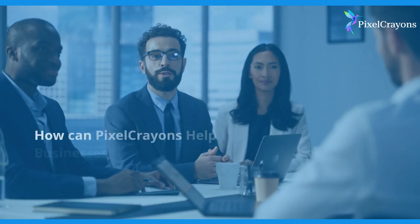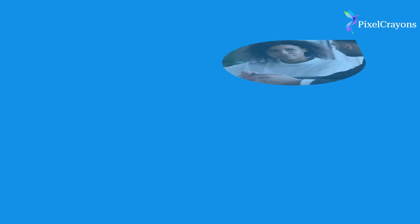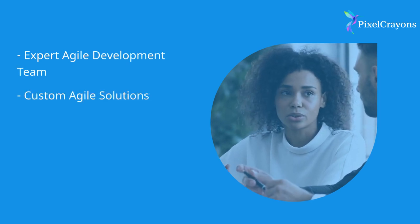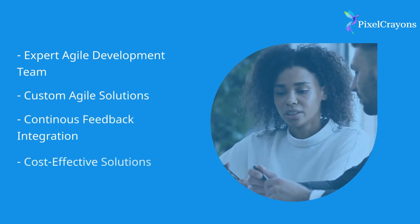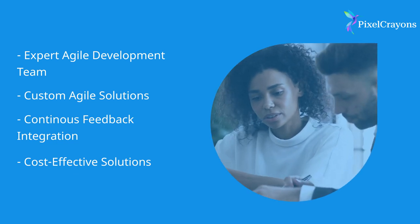How can Pixel Crayons help businesses with agile software development? Pixel Crayons is a reliable partner for businesses seeking the benefits of agile software development solutions. Connect with us for successful project outcomes within the dynamic mobile application development services landscape.